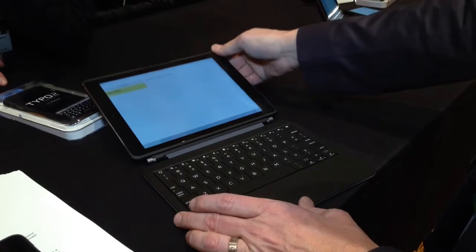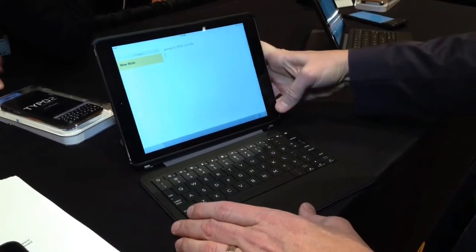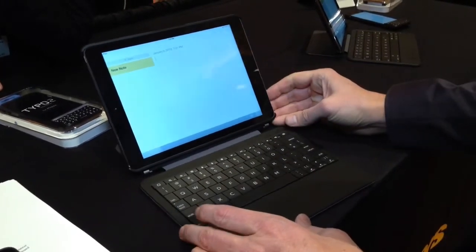Yesterday they announced the detachable keyboard for the iPad Air and also the iPad Mini, which will go on sale in the spring.